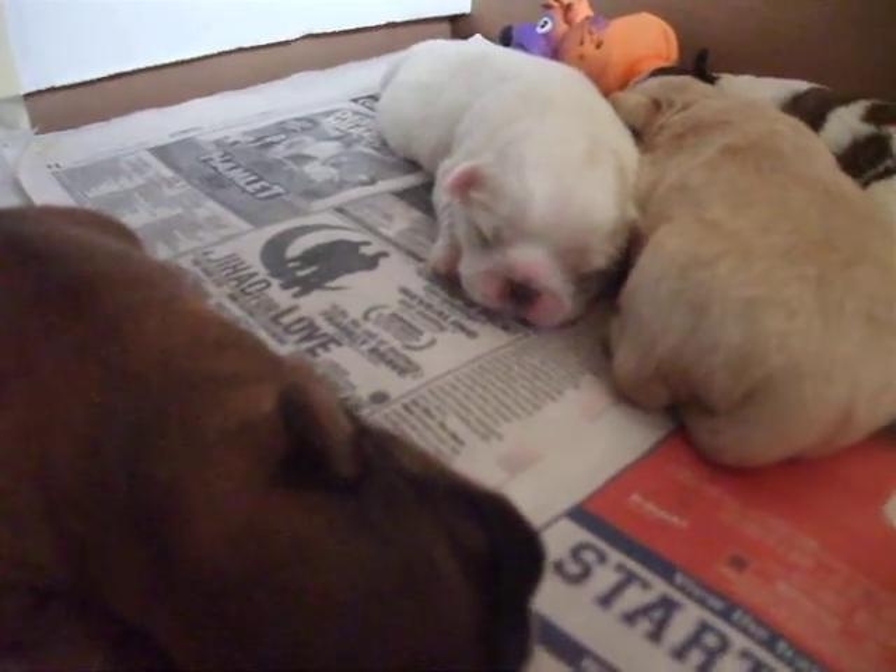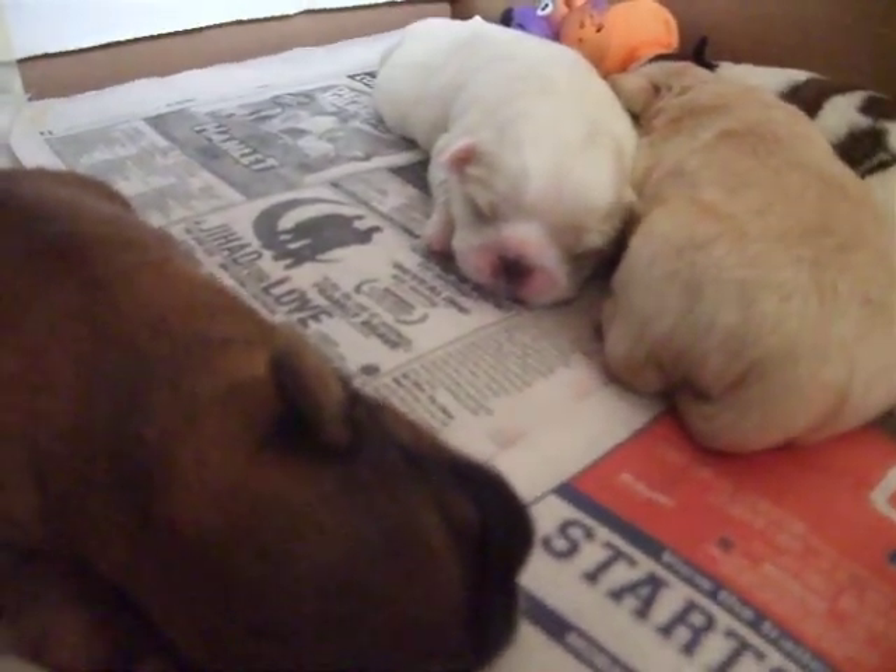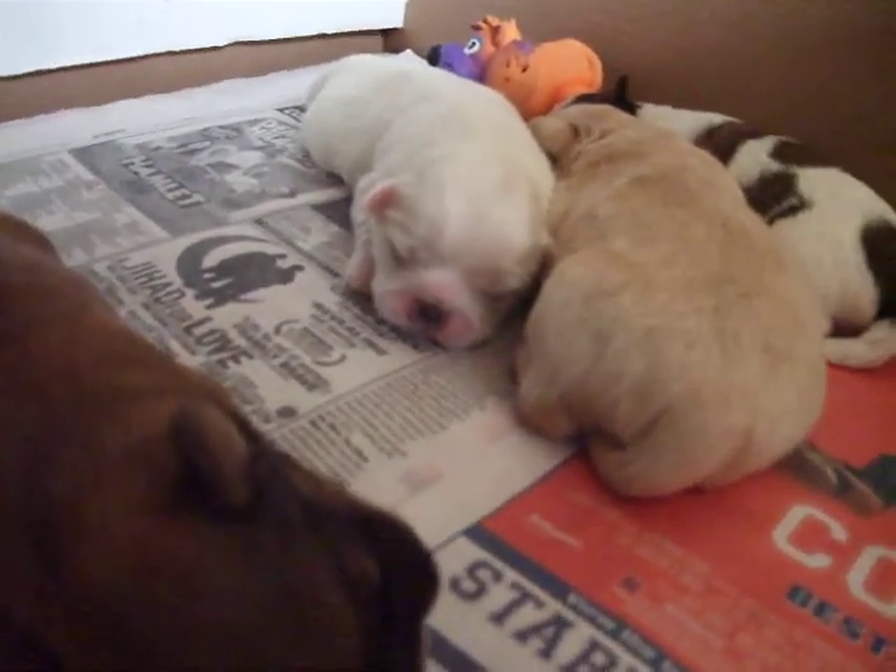And the ears now have hair, as opposed to before when they looked pink. They looked like little mice before.